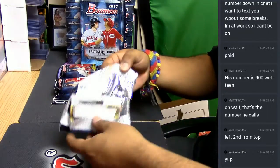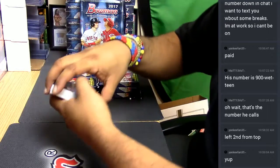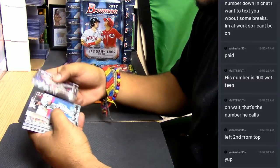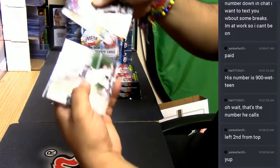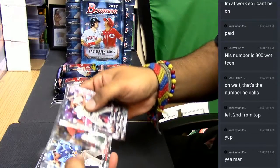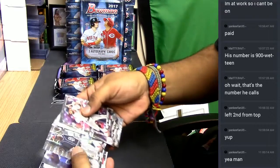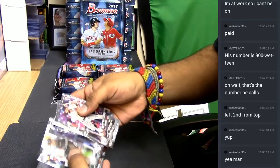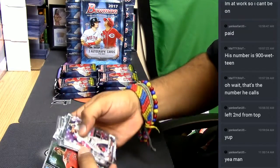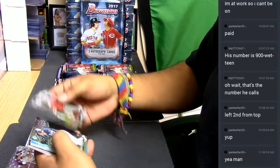What are you looking for in this — the Glade Bear autos? This is the new Bowman design. It looks pretty cool, pretty clean — a little more modern compared to some of the older Bowman. So this is all paper base, and these are the chromes.